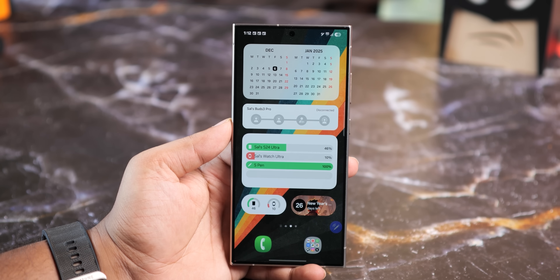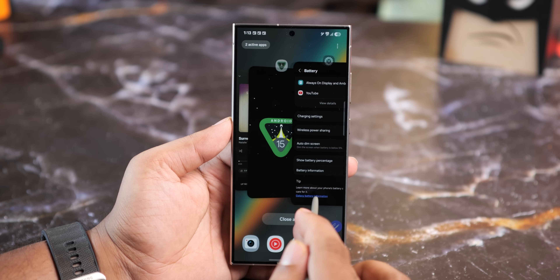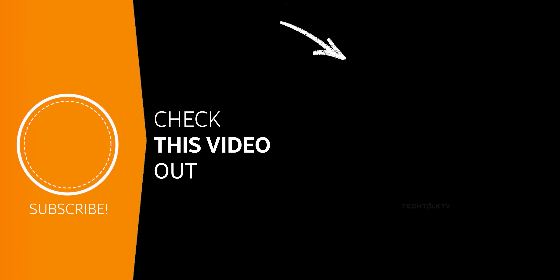Remember though, this is still a beta, so the final version launching with the Galaxy S25 in January will have even more features with a more polished experience. Speaking of which, here's the latest update on the S25 — click right here and I'll see you there.